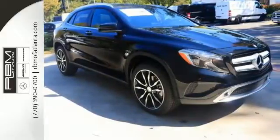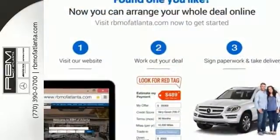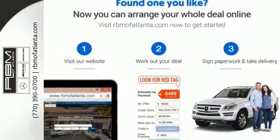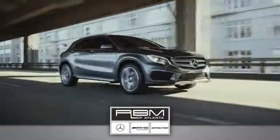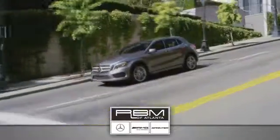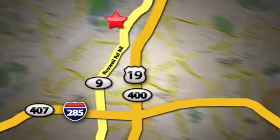Passion meets know-how in this capable Mercedes-Benz. Take it for a test drive today. At RBM of Atlanta in Sandy Springs, we have the best selection of new and top quality pre-owned vehicles to choose from. We are conveniently located at 7640 Roswell Road in Atlanta.